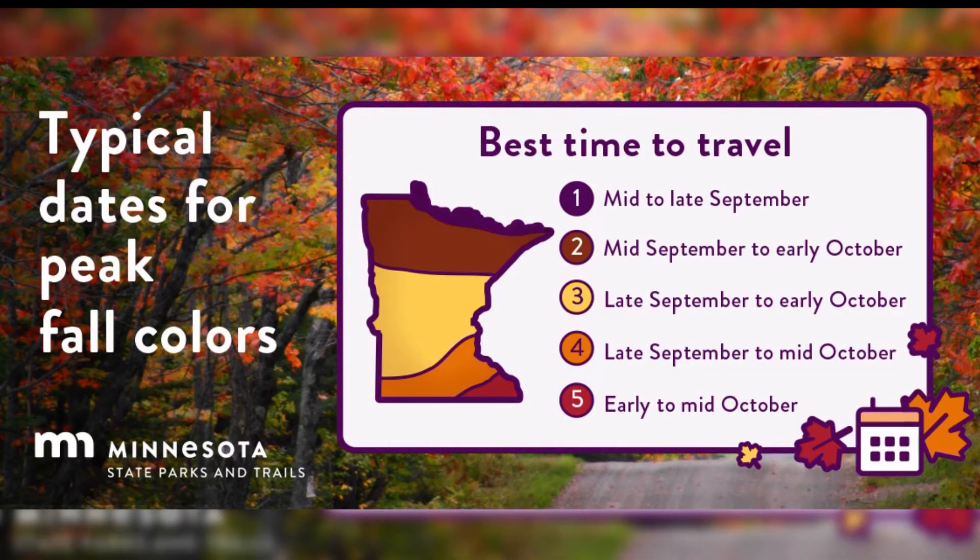Northern Minnesota gets a special view of fall colors because they start to change more quickly the further north you go. You get the first peek at the changing leaves of the season. The fall color progression starts in the northernmost part of the state and then it spreads southward through mid to end of October.